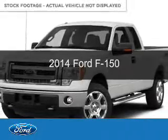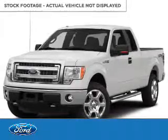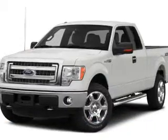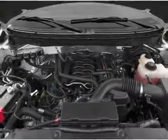This is a new 2014 Ford F-150. It's powered by rear-wheel drive, a 5-liter, 8-cylinder engine, and a 6-speed automatic transmission.